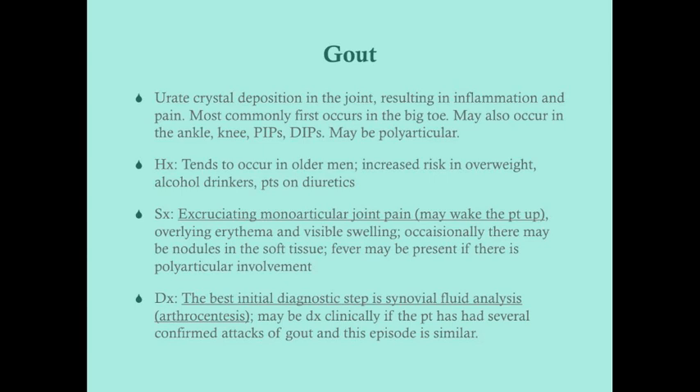Gout can also be polyarticular, with multiple attacks in different places. The predisposition tends to occur in middle-aged to older men. There's also increased risk in patients who are overweight, who drink alcohol, and who are on diuretics. In fact, it's not uncommon for a gout attack to happen after a night of heavier drinking, so always look for that in the history and check the patient's medication list for diuretics.